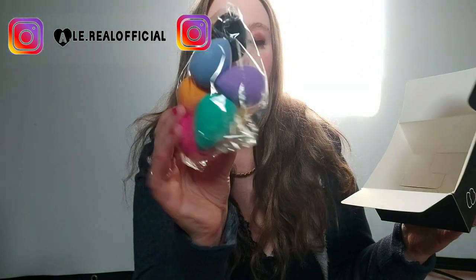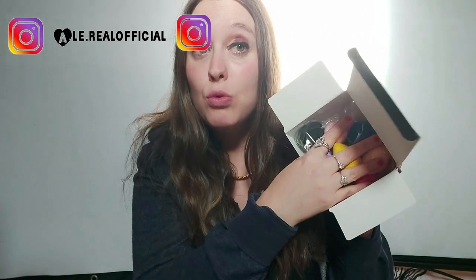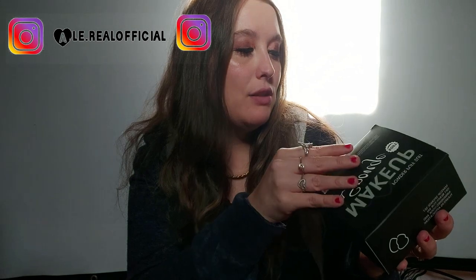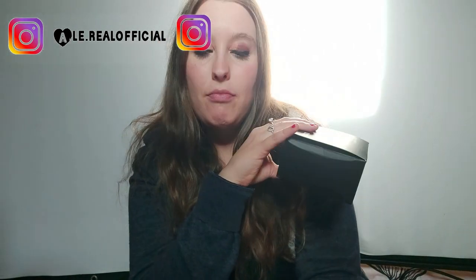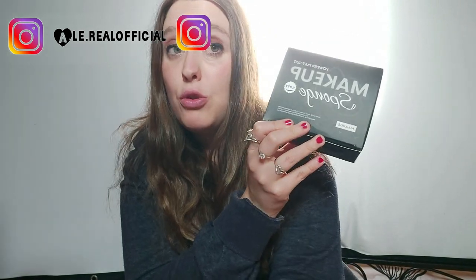Ho preso il kit della spugna blender, dato che mi servono perché le spugne vecchie e rotte le devo buttare. Ho preso il kit, vuol dire quelle con tante spugne colorate, carine e semplici. Ho detto, ma perché non prenderli? Dato che mi servono e sono utili, così ne ho abbastanza per fare tutte. 3,75 euro, 10 pezzi di spugna trucco. Non sono male, sono anche carini.